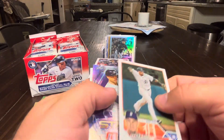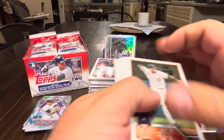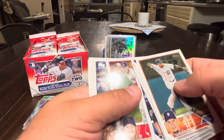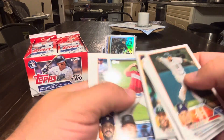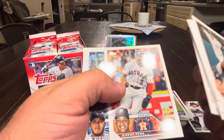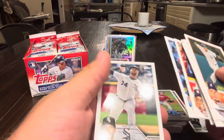Last pack of the first box: Stanton, Baez, Ramirez, Guerrero, Biggio, Greinke, Miranda, Turner, Royce Lewis, Aguilar, Max Meyer rookie, Abreu, Lynn Thomas, Jeremy Pena — a nice Jeremy Pena Gold Cup — Kirk, Kopech.